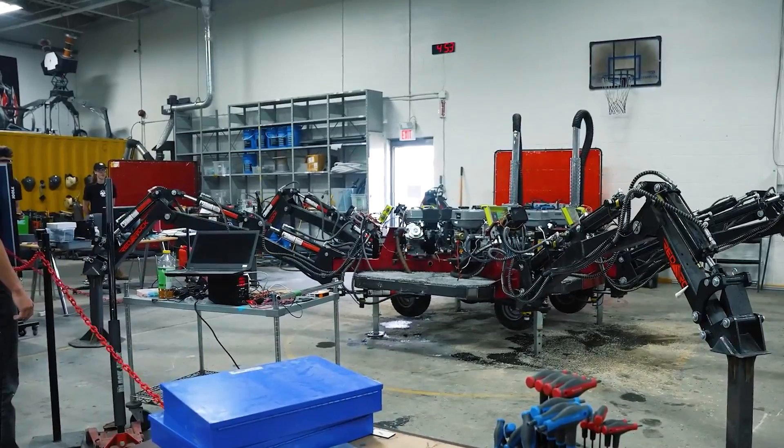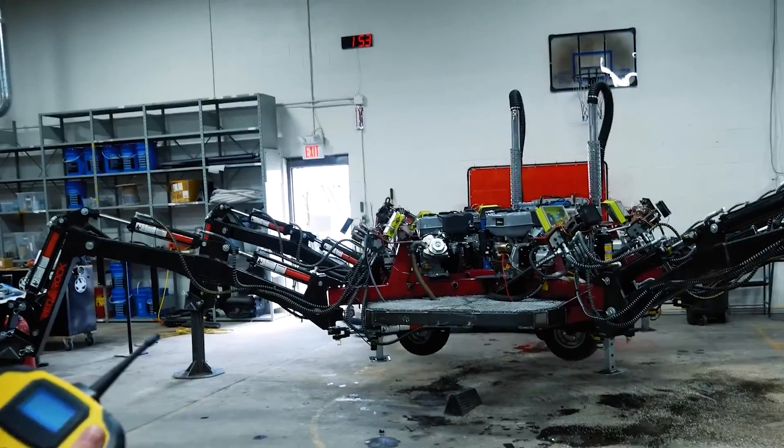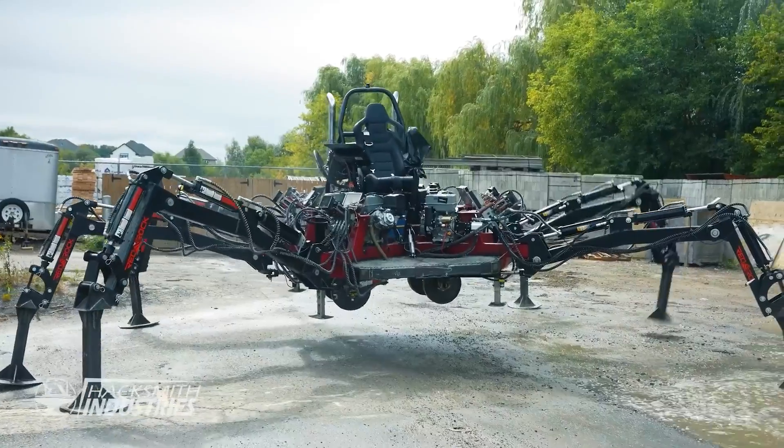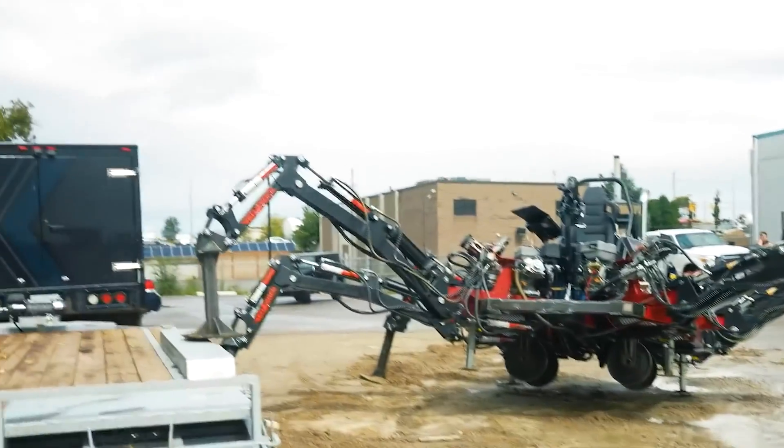Even though they didn't finish it, the project showed their engineering skills and their dedication to getting kids interested in science and technology. They did manage to create a robot that could walk and be ridden, even if only briefly.